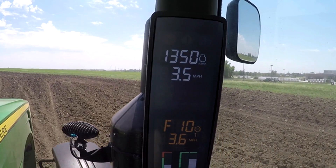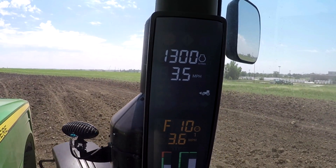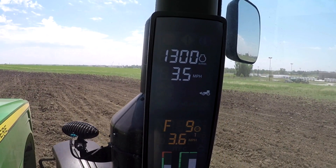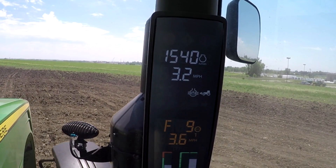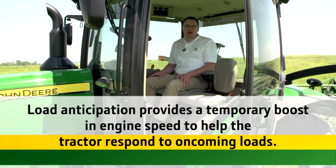Now I will turn load anticipation on, and notice this time as soon as I activate the SCV switch, the engine speed increases and the transmission downshifts before the implement engages the soil and the tractor is not lugged down. Remember, load anticipation simply provides a temporary boost in engine speed to help the tractor respond to oncoming loads, such as when an implement is lowered into the ground.